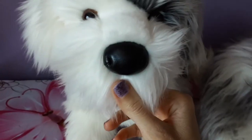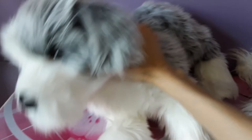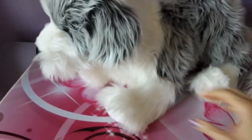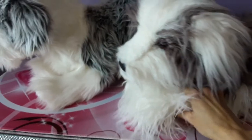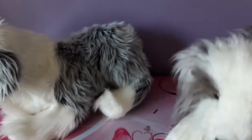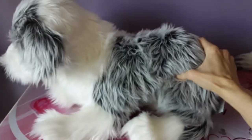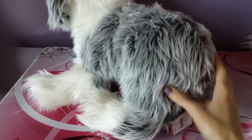He also has the faux leather nose. His legs are a little bit shorter than William's. William is a little on the floppier side, but Willard is definitely still floppy as well in his own right. Of course he doesn't have a tail since he is a sheepdog — the same holds true for William as well.